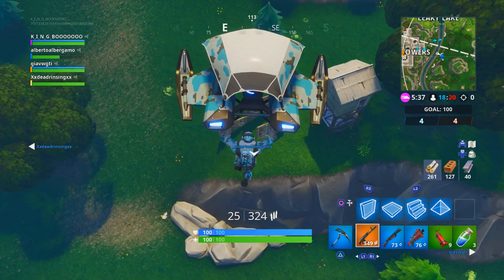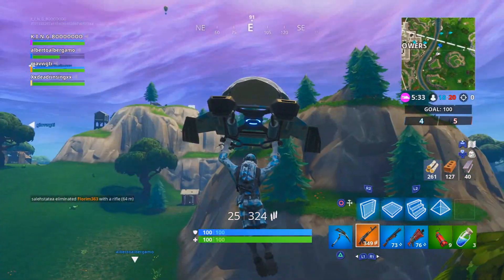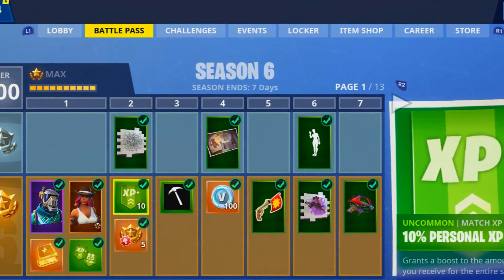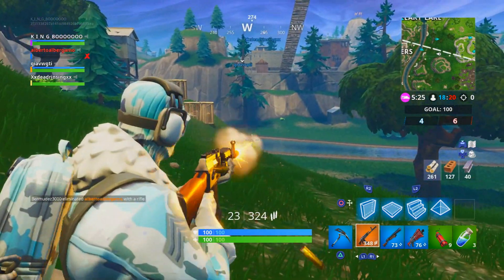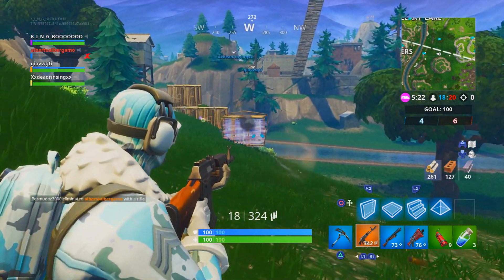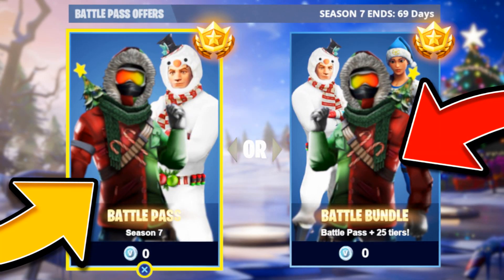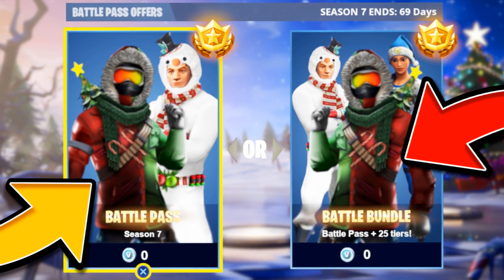Welcome back to a brand new Fortnite Battle Royale video. Since we're only a week away from the release of Season 7 and the Season 6 battle pass timer is counting down toward its end, today is the perfect time to present all the possible working ways you can obtain a free Season 7 battle pass upon its release in seven days.